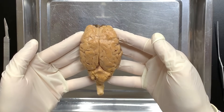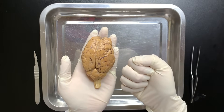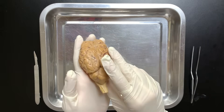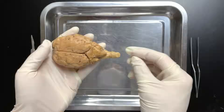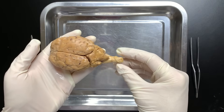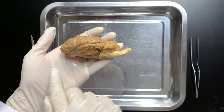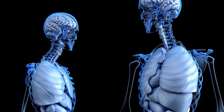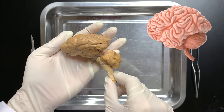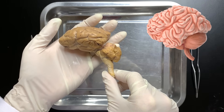Ta-da! This is a sheep's brain. It's much smaller than a human brain, but the structure is mostly the same. However, there is one big difference between the sheep brain and the human brain — it's the position of the spinal cord. In four-legged animals like sheep, the brain and spinal cord are connected more horizontally. But because humans walk upright, our brains are positioned differently. Other than that, the structure is mostly the same.